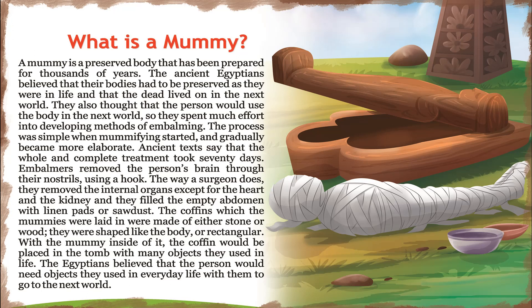The coffins in which the mummies were laid were made of either stone or wood, shaped like the body or rectangular. With the mummy inside, the coffin would be placed in the tomb with many objects they used in life, as the Egyptians believed the person would need everyday objects to go to the next world.